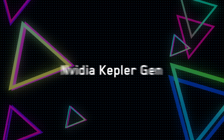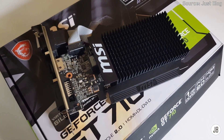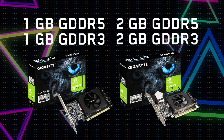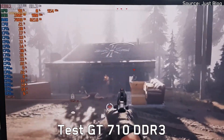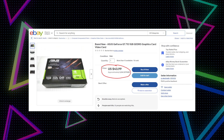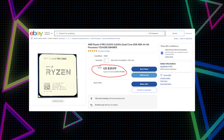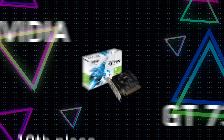Our first examples will be from Nvidia's Kepler generation, beginning with the Nvidia GT 710 GDDR3. Of course, criticizing office video cards for their gaming performance is pointless. However, the GT 710 had variations with 1 or 2GB of GDDR5 memory, which was a way for Nvidia to get more sales from a cheap graphics card that couldn't do much regardless.